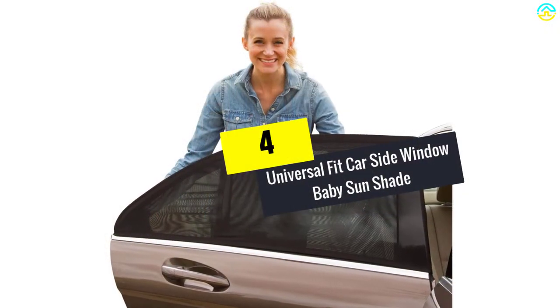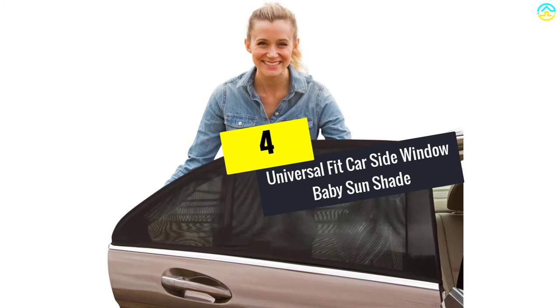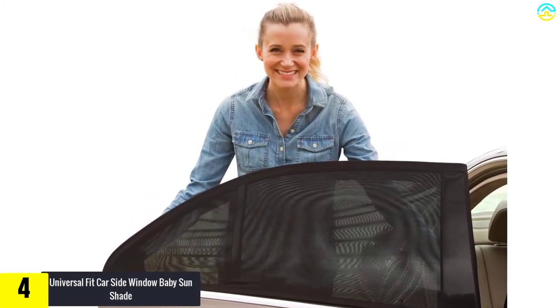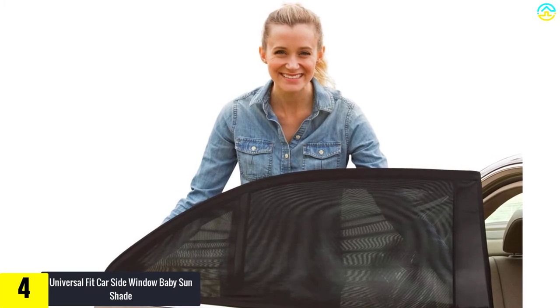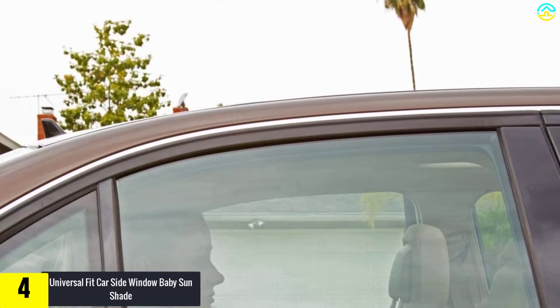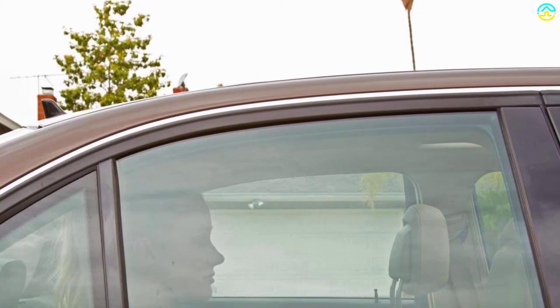Moving on at number 4, we have the Universal Fit Carside Window Baby Sunshade. This protective layer on the window of your car is extremely easy to install. The shades are flexible and stretchy, and the mesh can be pulled down as soon as you are about to take your seat in the car.